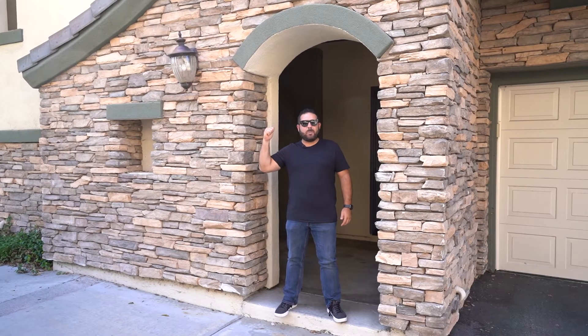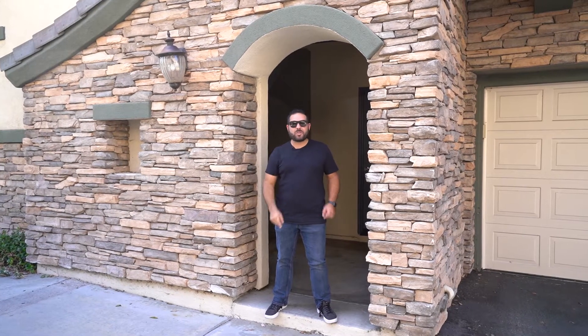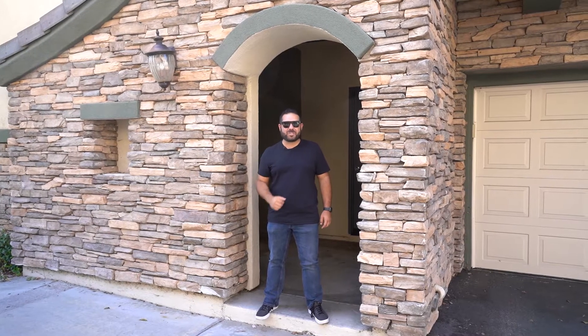This is 1863 Opaline Place, Unit 535. It is a two-bedroom, two-bath, one-car garage, incredibly cool townhome located in the heart of Otay Ranch.